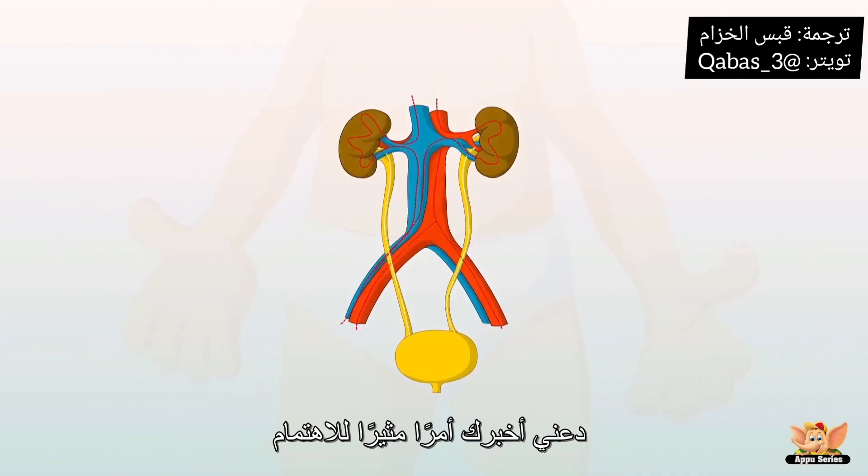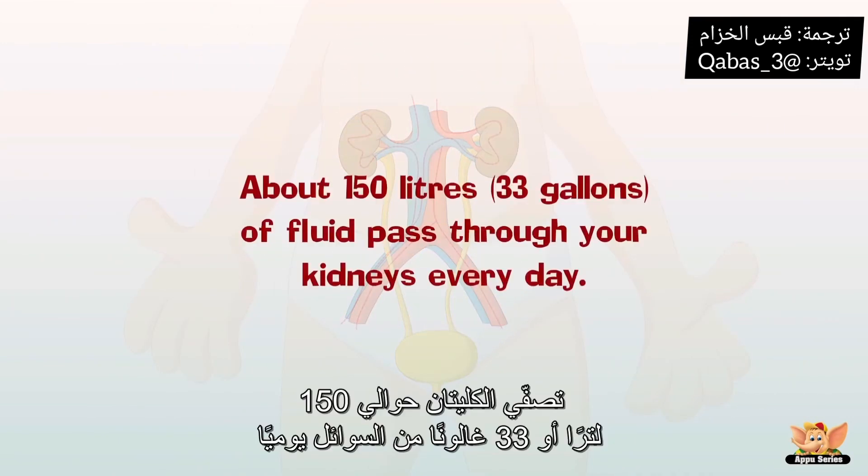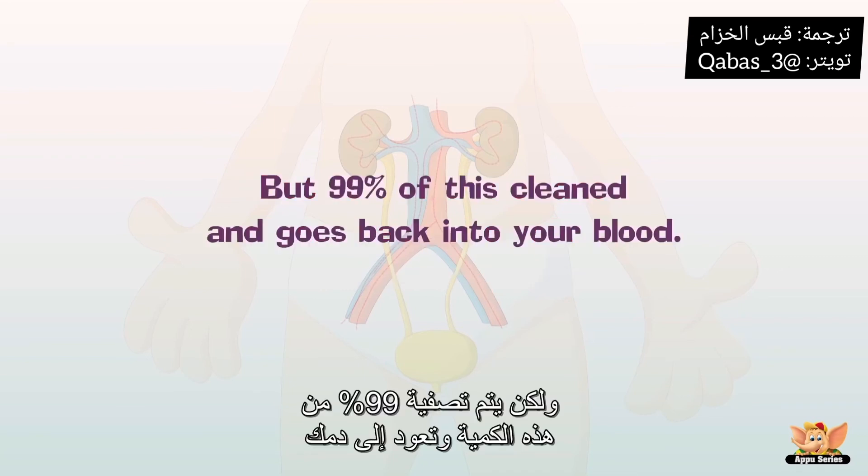Let me tell you something that is really interesting. About 150 liters or 33 gallons of fluid pass through your kidneys every day. But 99% of this is cleaned and goes back into your blood.